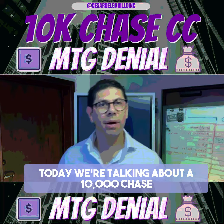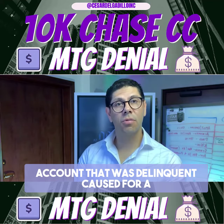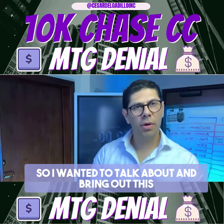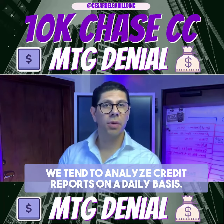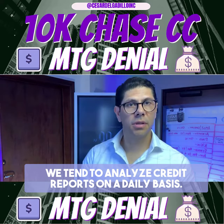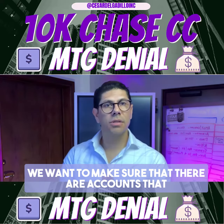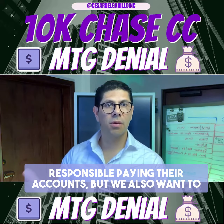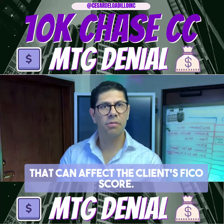All right, here's your mortgage broker. Today we're talking about a $10,000 Chase account that was delinquent and caused a client to get a mortgage denial. I wanted to bring out this topic because a lot of times us as mortgage professionals, we tend to analyze credit reports on a daily basis. We want to make sure that accounts have been stable and that clients have been responsible paying their accounts, but we also want to look at things like collections or derogatory accounts that can affect the client's FICO score.